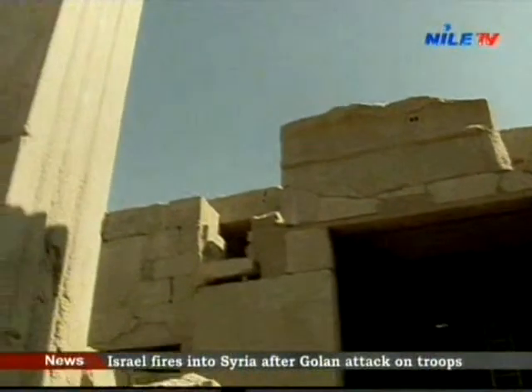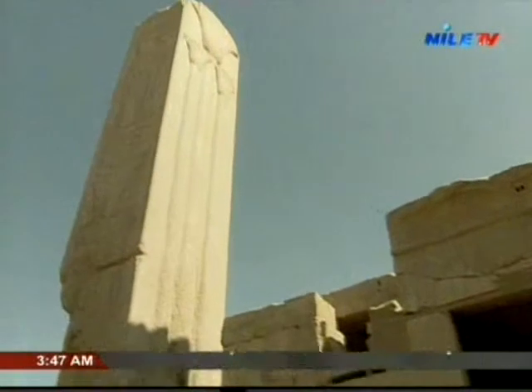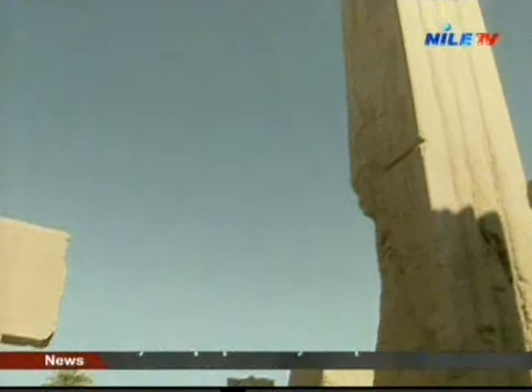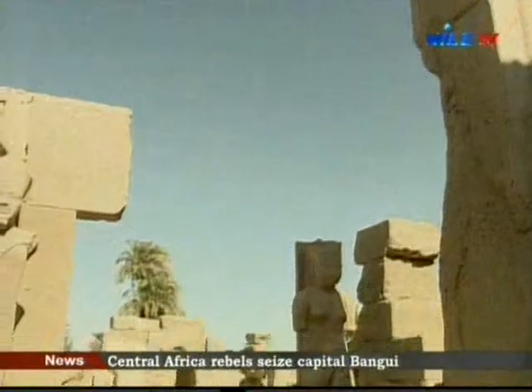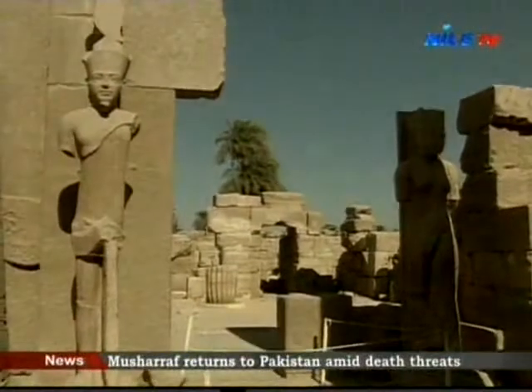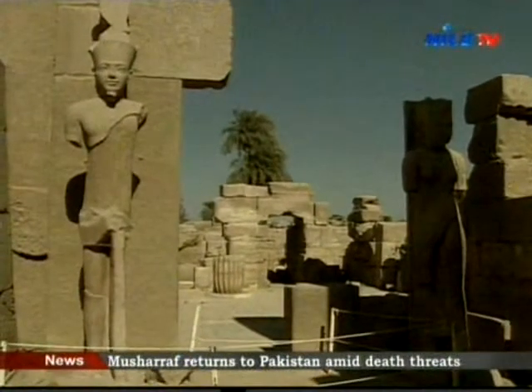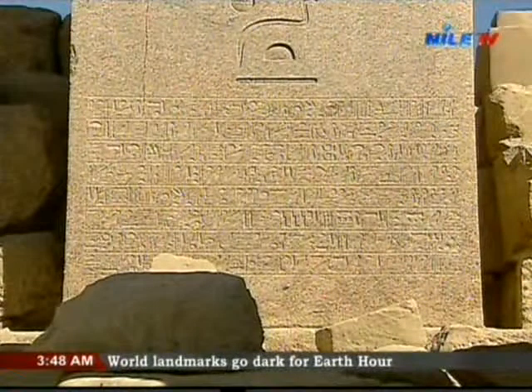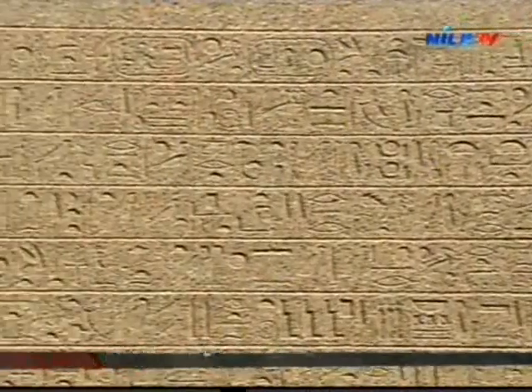The king who succeeded Hatshepsut and added important additions to the developing temple was King Tutmose the Third. According to the deeply rooted feud between the two, he surrounded her obelisks with walls up to the ceiling of the hall, which had cedar wood columns, so that her writings on the obelisks couldn't be seen.